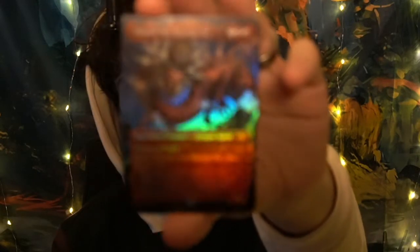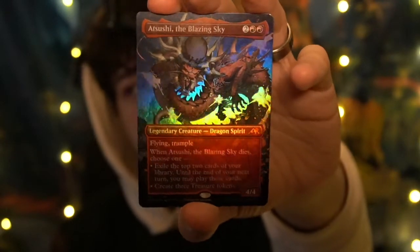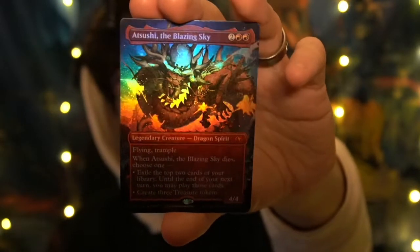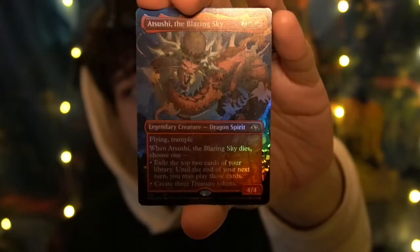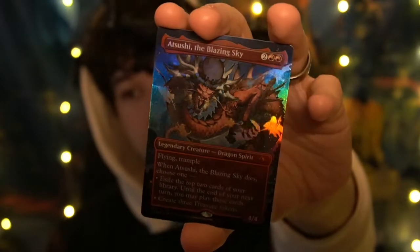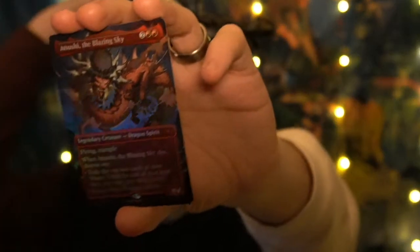This is not the best pull, but this is one of the coolest variants I've ever pulled. This is Borderless — a rare kind of special frame. Borderless Asuza the Blazing Sky, a mythic legendary creature in a holo variant. It is a beautiful red mana card. Oh my god, it's so nice. I love it.